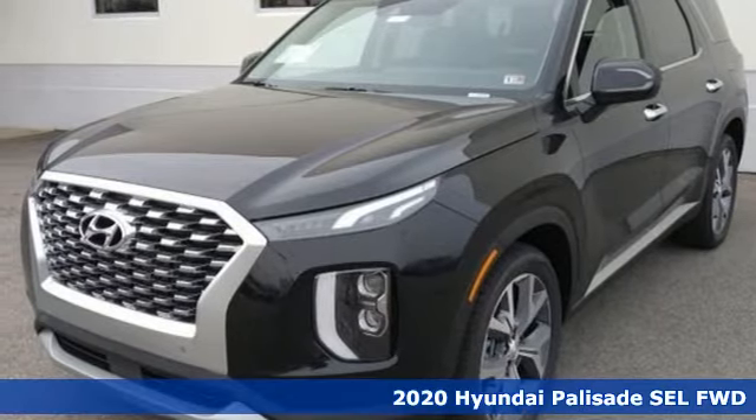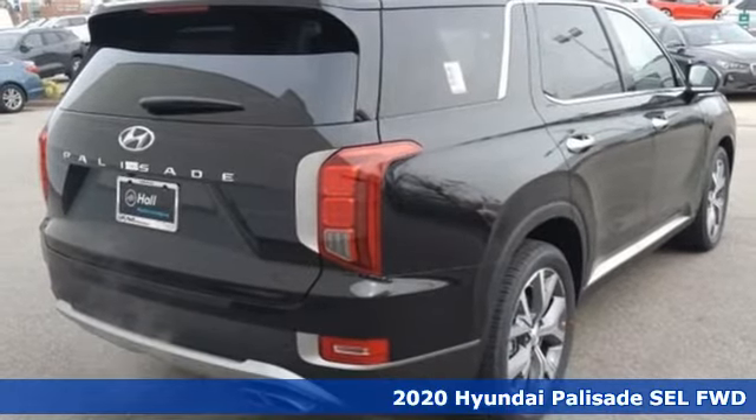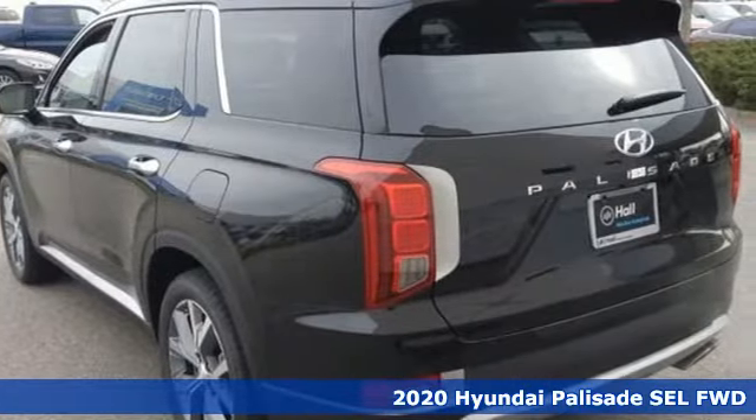Here's a new 2020 Hyundai Palisade, a big beautiful SUV with a big beautiful life. It boasts an impressive list of features like these.